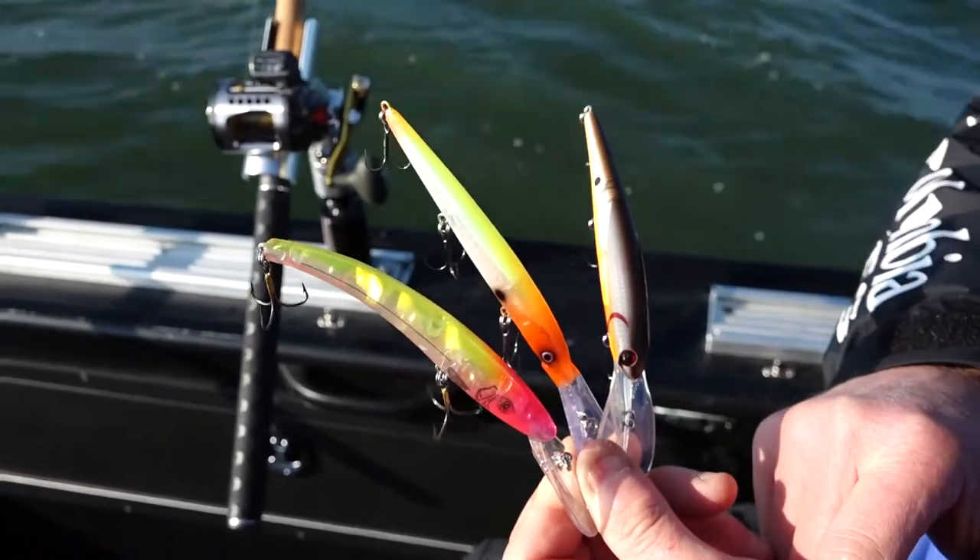The good news is there's really only three or four really common ones that people use on Lake Erie. The Reefronter 800 series is certainly the most popular — it's been around the longest and it's just caught a ton of fish. A lot of us have faith in that bait.